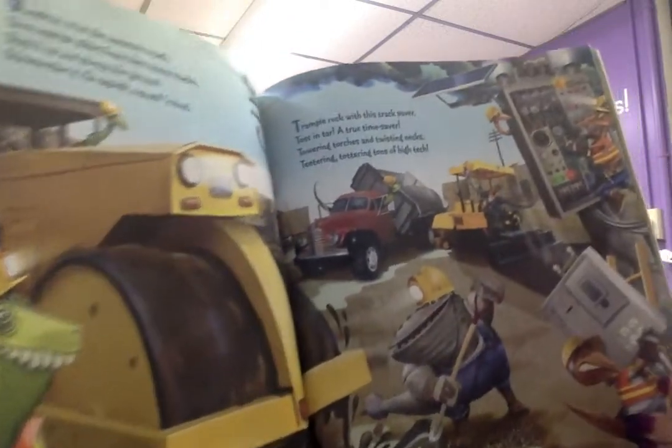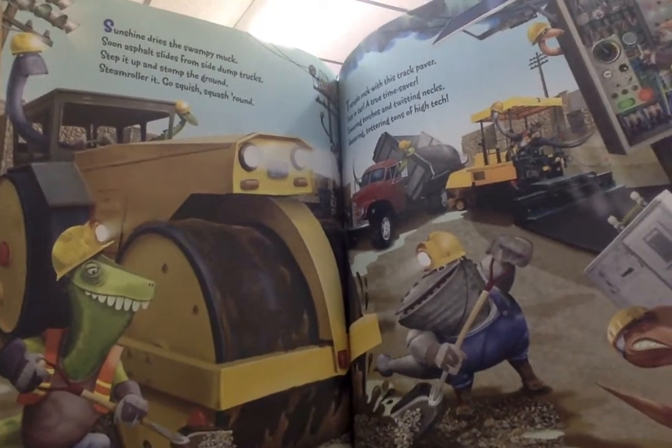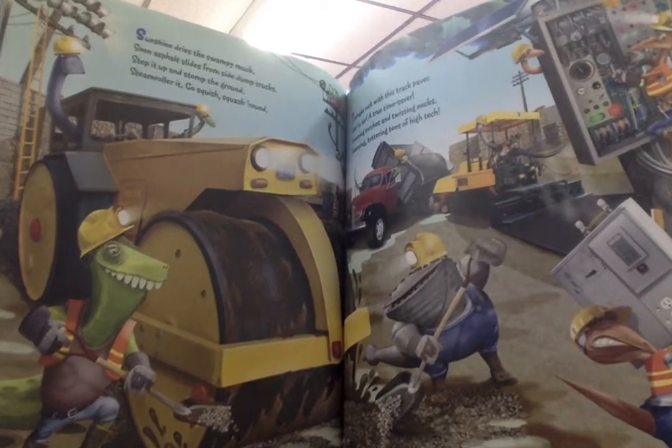Trample rock with this track paver. Toss in tar. A true time saver. Towering torches and twisting nets. Teetering, tottering, tons of high tech.